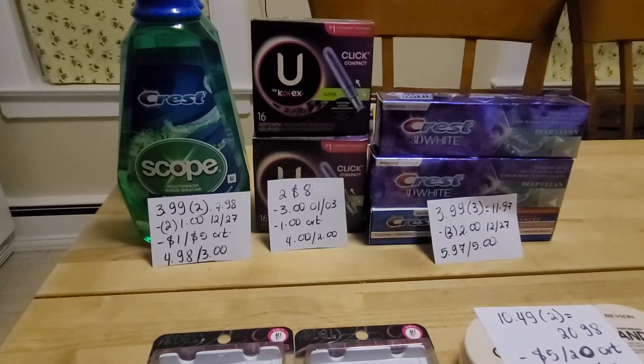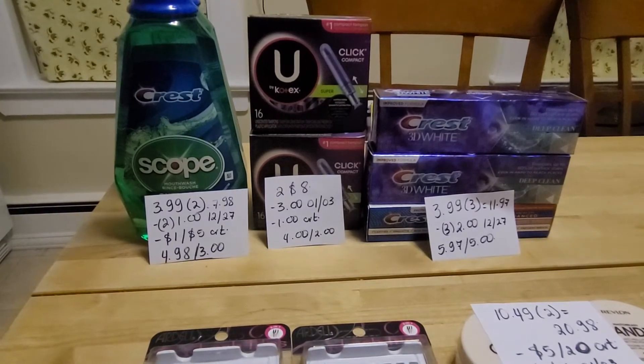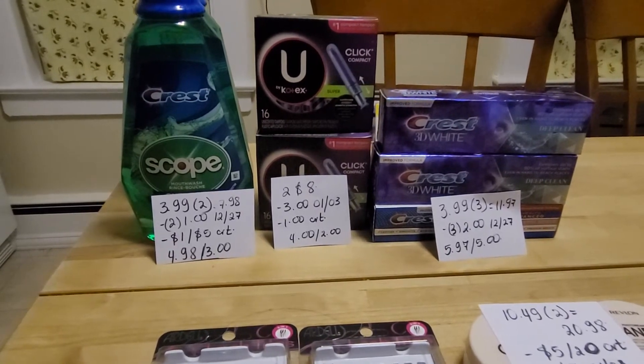Kotex tampons are two for $8 and you get $2 back when you purchase two. I used a $3 coupon from today's insert and also had a $1.06 off any feminine care products, so I ended up paying $4 and got $2 back.